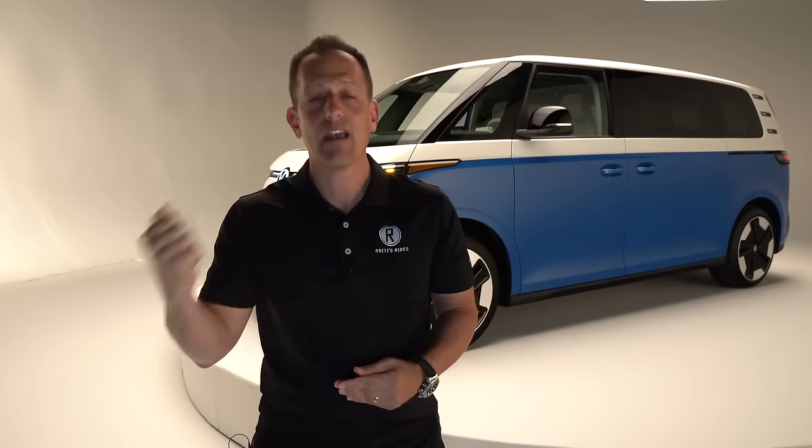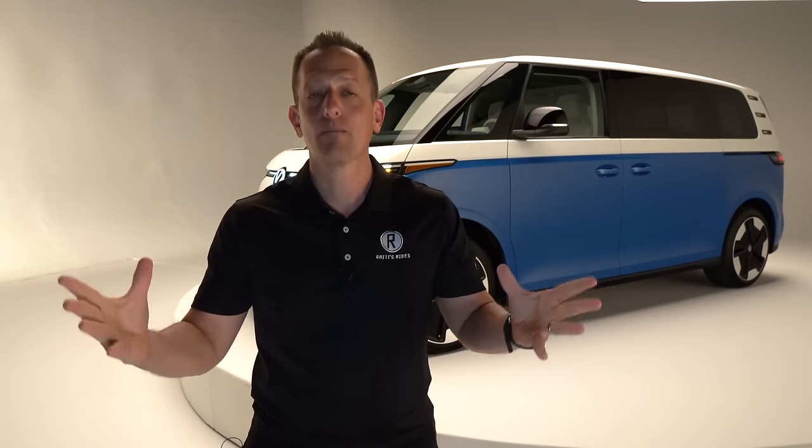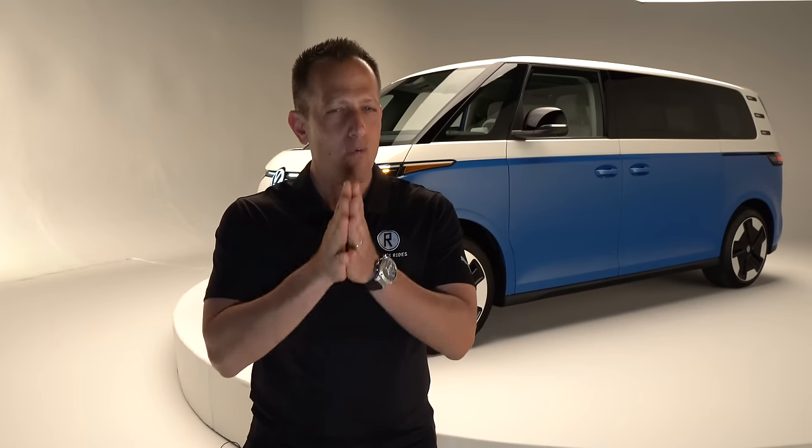Starting with the ID4, we were at CES earlier this year, then we brought you that uncamouflaged version of the ID7 sedan. Now they are adding the ID Buzz. This is a smart formula that Volkswagen is trying to bring to people around the world — showing how you can have electrification, that classic fun style of vehicle, and plenty of room for all your passengers, because this is a seven-passenger vehicle. Has Volkswagen really got something special with this ID Buzz long wheelbase?